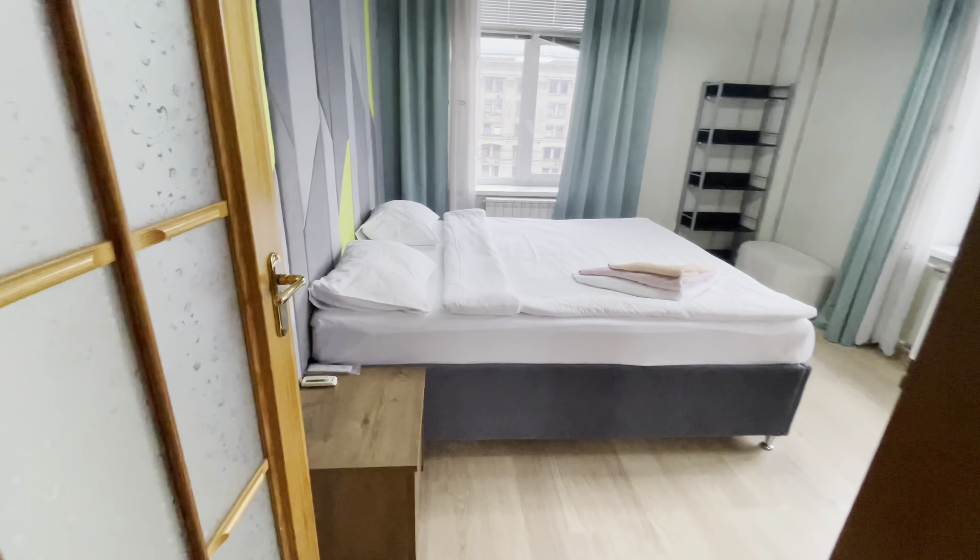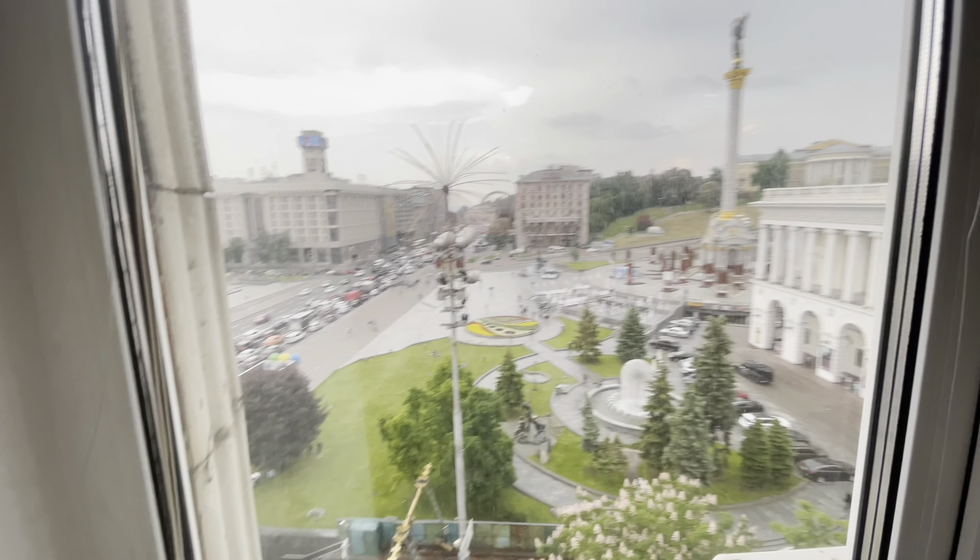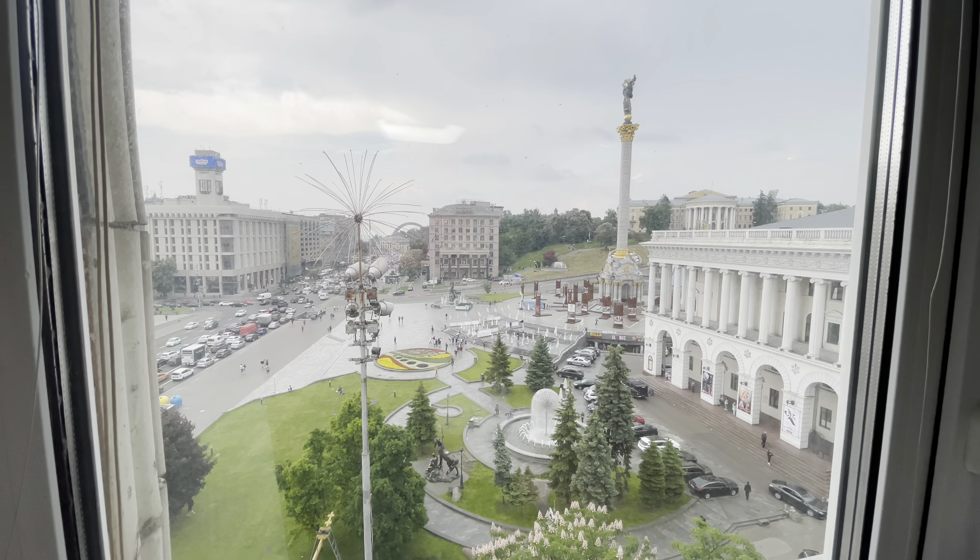This is the second bedroom. The second bedroom also overlooks Independence Square and has two windows — the other windows overlook Khreshchatyk.